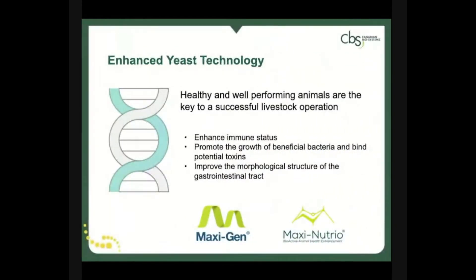Today, we will introduce you to the Enhanced Yeast Technology Platform. Yeast has been used in agriculture for centuries to keep livestock healthy and productive. It has an impressive repertoire of abilities, including supporting immune status, promoting gastrointestinal health, and improving nutrient and energy absorption.